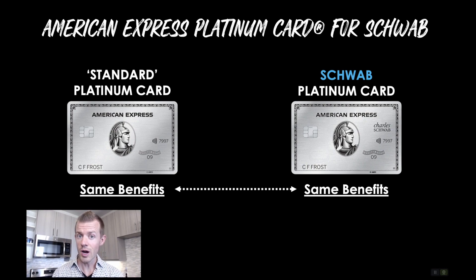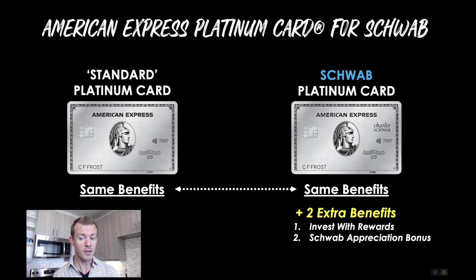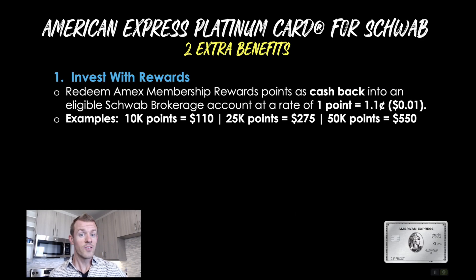The difference, however, comes on the Schwab side where you actually get two extra benefits: the Invest With Rewards feature and the Schwab Appreciation Bonus. The Invest With Rewards feature is the main reason why people decided to get the Schwab version of the Platinum card in the first place, because it allows you to redeem Amex Membership Rewards points as cash back into an eligible Schwab brokerage account at a rate of one point equals 1.1 cents. So for some examples, let's say you redeem 10,000 points — that would be worth $110.